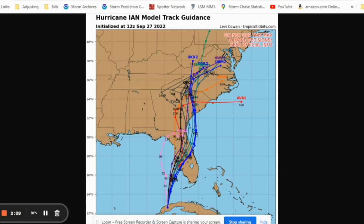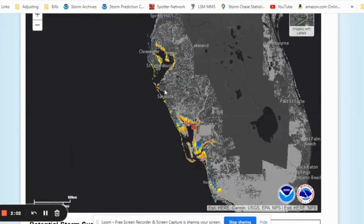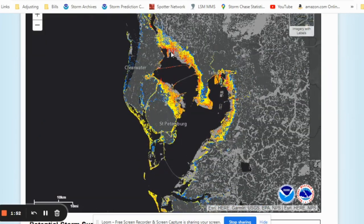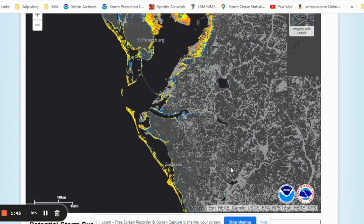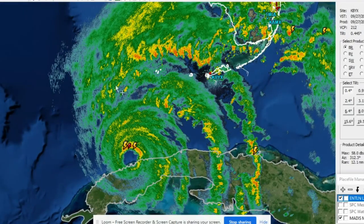Let's look at some of the storm surge inundation if it takes the expected track, bringing it in around Tampa Bay or just a little south near Sarasota. Tampa Bay area is probably looking at a three to six foot range along the bay — this area surges very easily. Even with offshore flow, water will still be pushed in. Down here in Port Charlotte where I am right now, it's going to be very bad because of the onshore flow coming directly from the Gulf and pushing right into this bay. This area could be underwater in 24 plus hours.